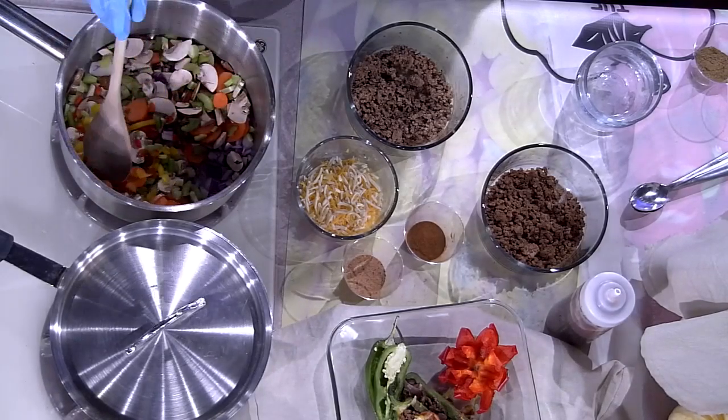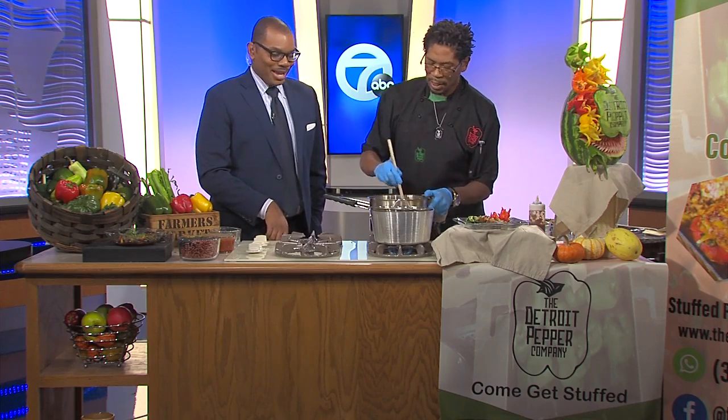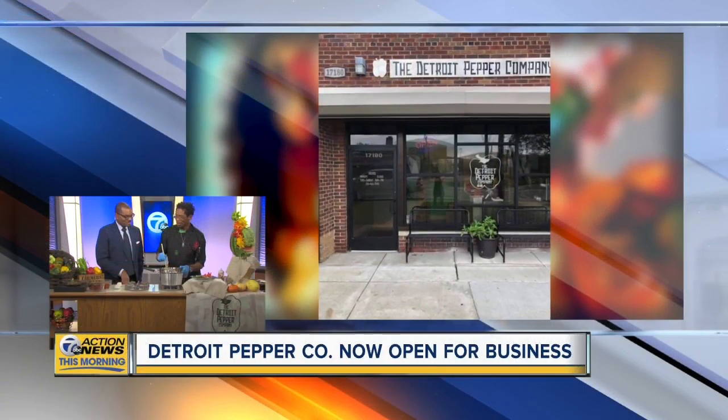So how long have you been cooking? You were telling me this is not something new to you. I've been cooking since I was eight years old. I got my first grill at eight years old when I was cooking with my dad. I started with hot dogs and hamburgers, and then I moved on to the larger meats.